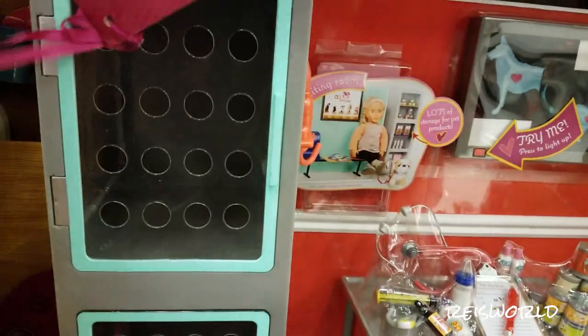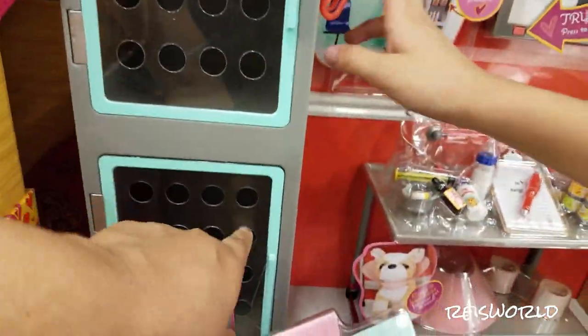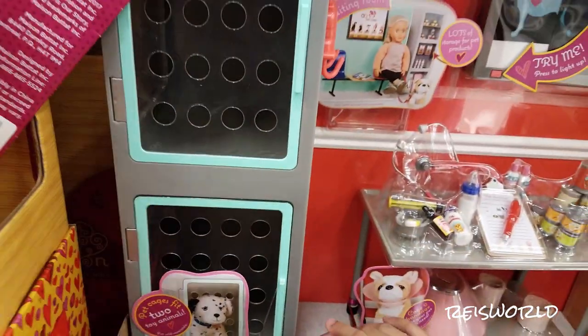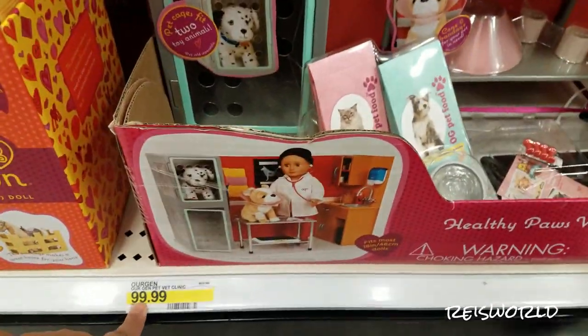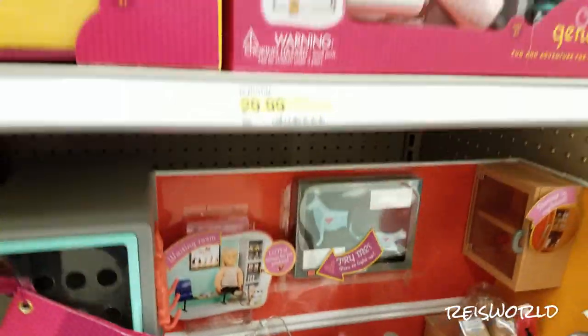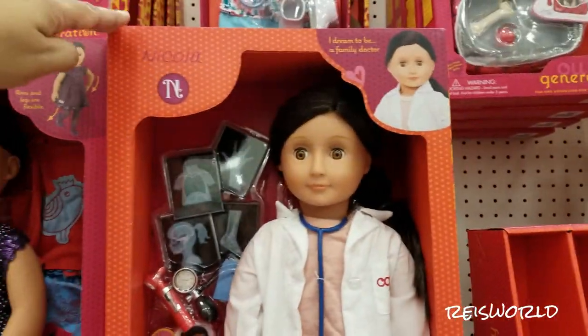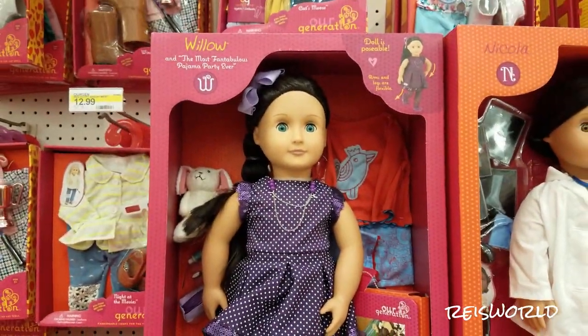How much is this one? And look at the kennels — you put your pets in here. I want this for Christmas. And your American Girl pet can go in there. This is the only thing I want for Christmas. And this is $99.99 — that's $100. That's cute. The only thing I want for Christmas. Well you're easy to shop for.